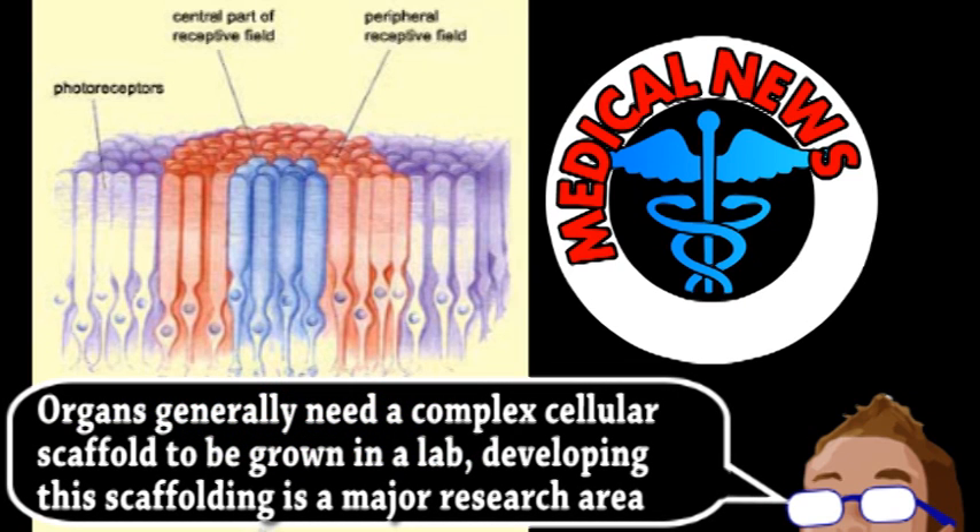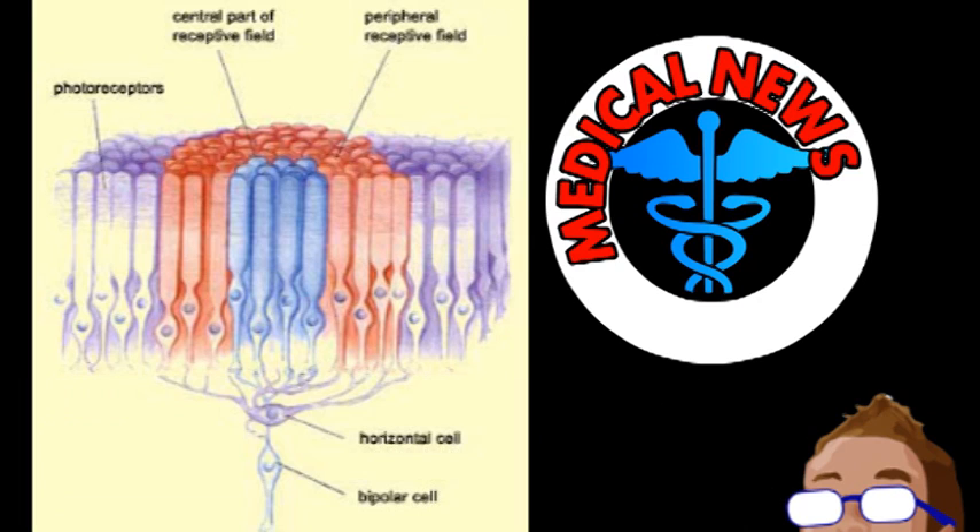The resulting structures had all the layers and cell types of normal retina tissue, including the crucial photoreceptors. Compared to those grown from mouse cells, the human-derived optic cups were larger and took longer to grow. These differences nicely reflect the normal differences in development when comparing mouse and human embryonic growth.